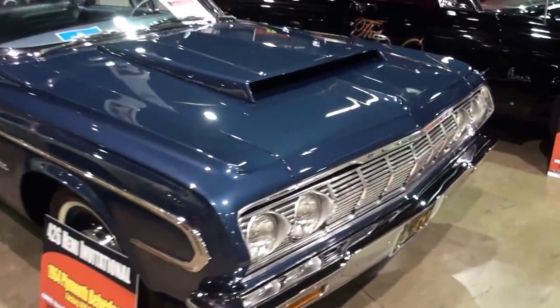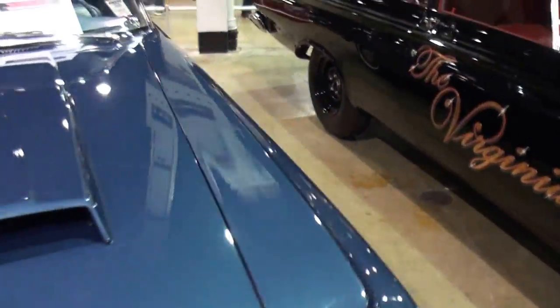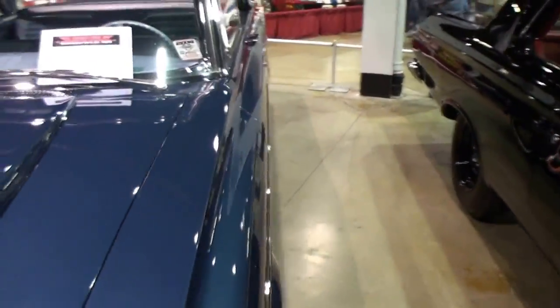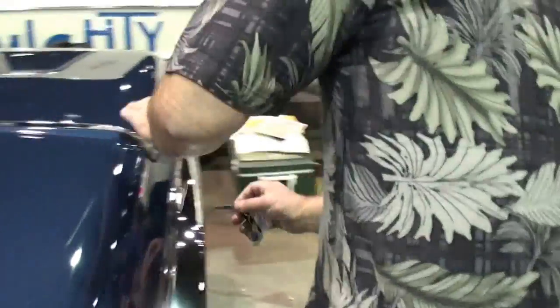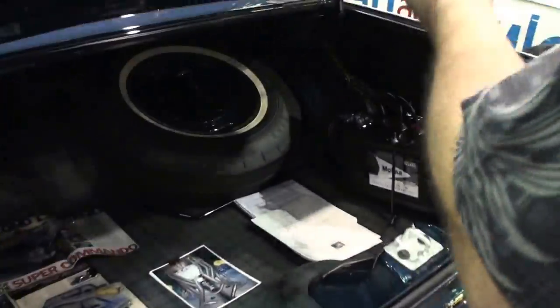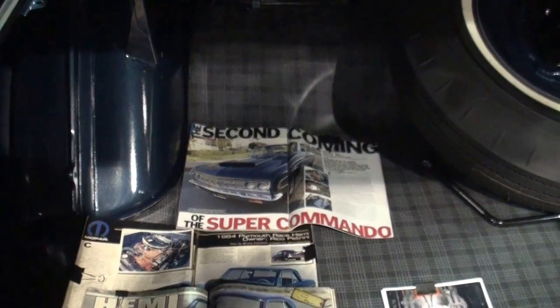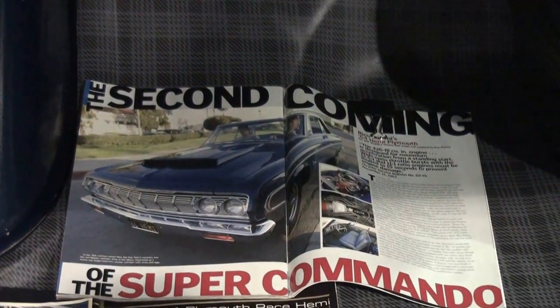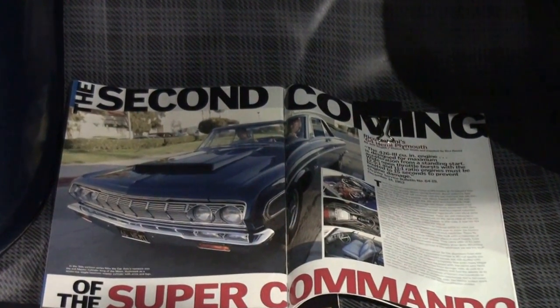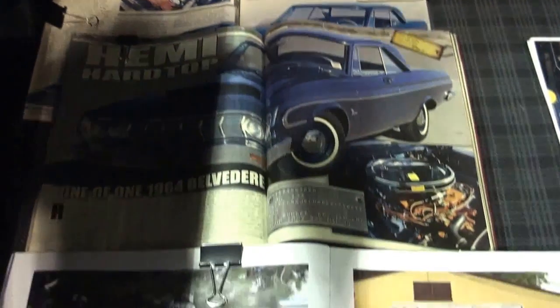Let's open the trunk to start with, because the trunk of this car has a lot of interesting information. So this is your car in the magazines, obviously. It's been in a number of publications — I think three books and three or four magazines.